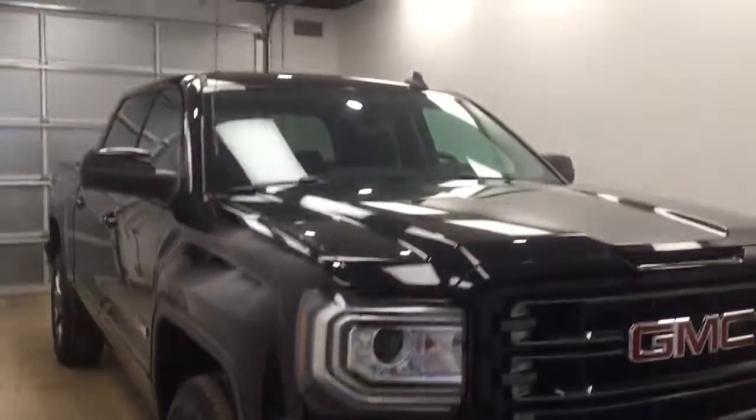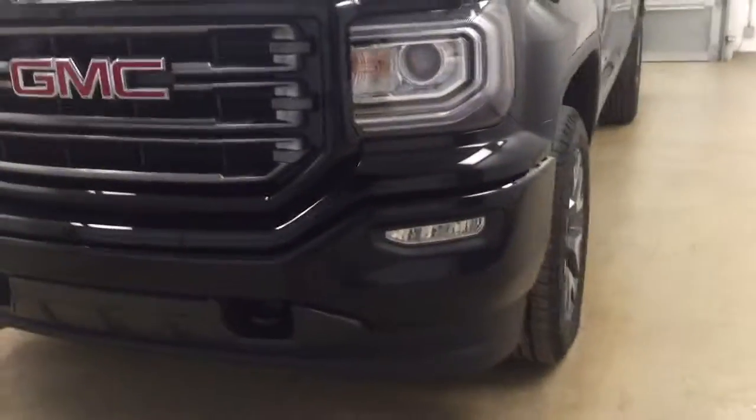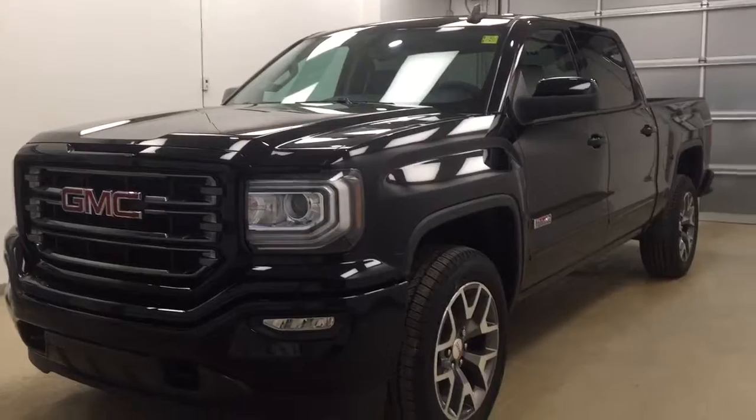Once again, stock number 176165. This is a 2017 GMC 1500 crew cab that you have just checked out and our color is onyx black.